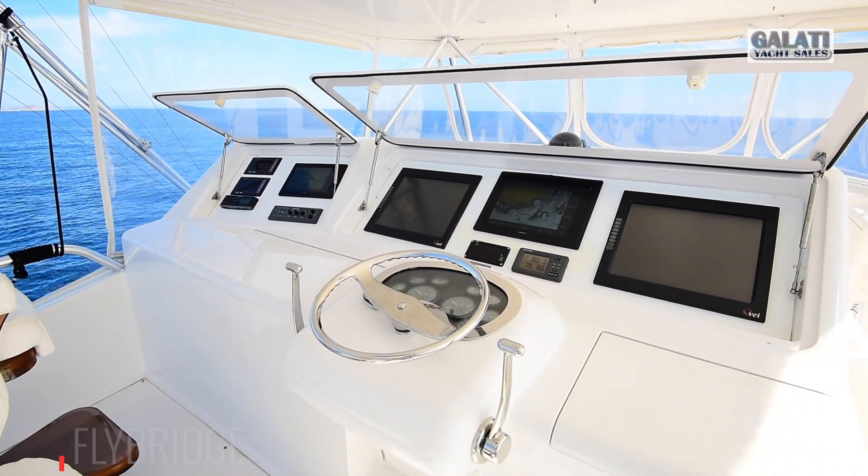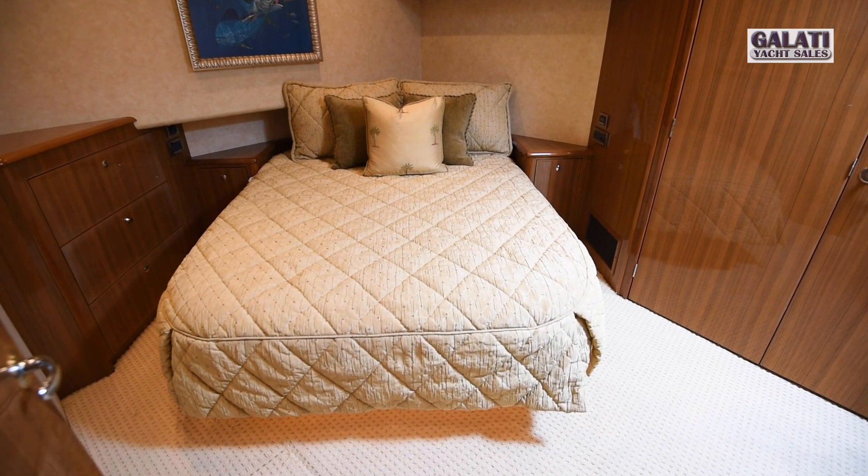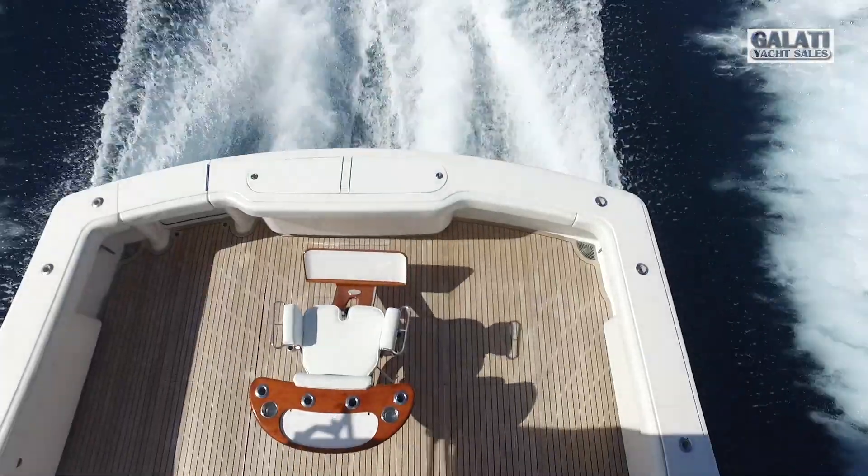This Viking Convertible is an extra-large 64-foot Sportfisher boasting four staterooms, three heads, and 180 square feet of working space in the cockpit.